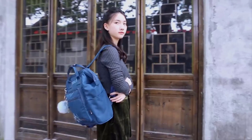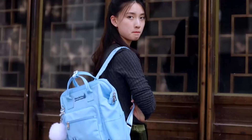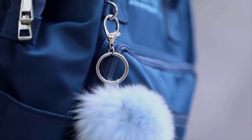Materials: backpacks can be made from various materials, including nylon, polyester, canvas, and leather, each offering different levels of durability and style. Zippers: high-quality zippers are crucial to prevent items from falling out or theft.